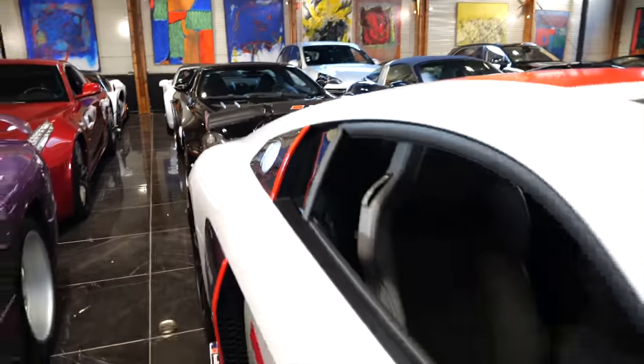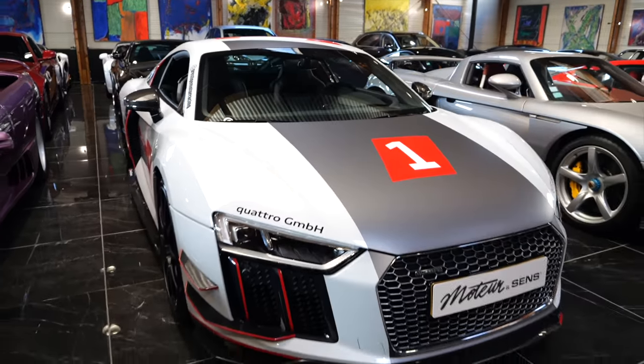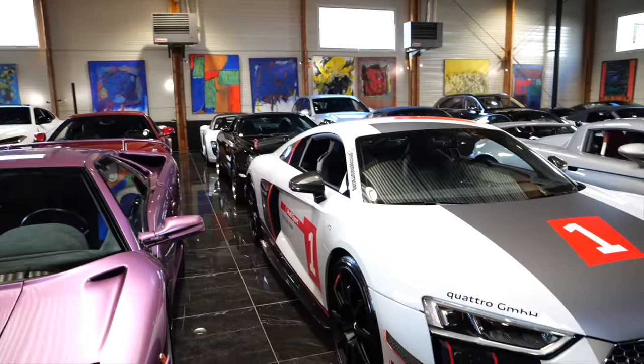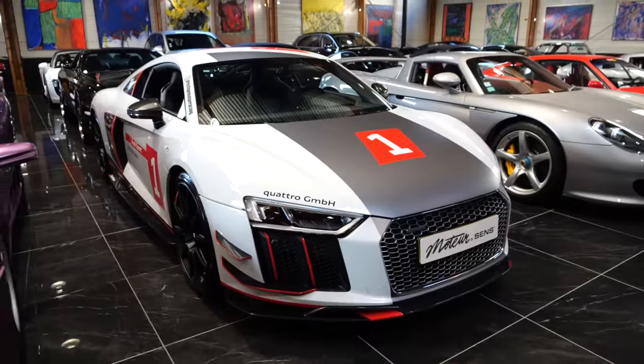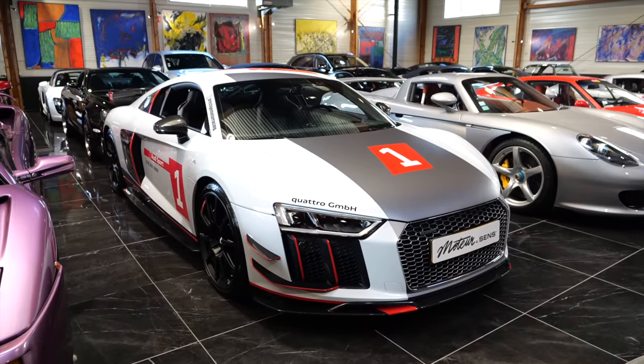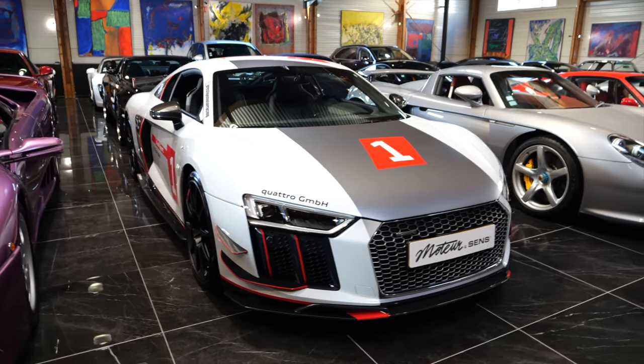Now speaking of cool R8s, here's another one — a full Audi Sport kitted R8 with all these carbon fibre canards, the big rear wing, and all these logos. It's pretty full on. You look like you're sort of a safety car at the 24 Hours, which this car was actually celebrating.